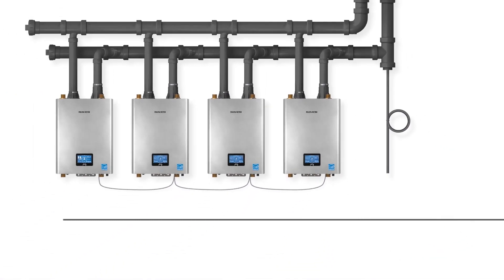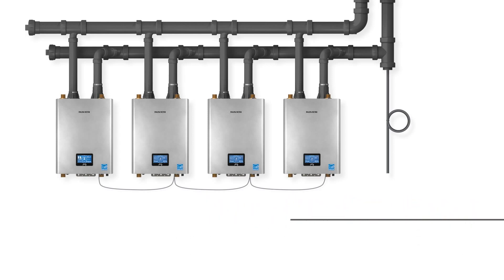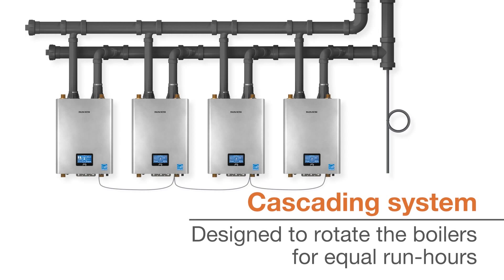When a unit reaches a preset capacity, the controls will automatically add or subtract an additional unit to meet demand. The Navion Cascading System is designed to rotate the boilers for equal run hours, extending the operating life of each unit.